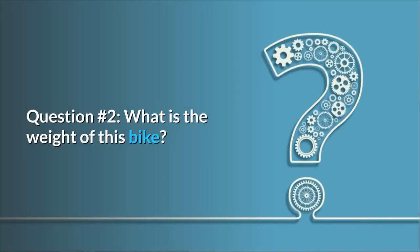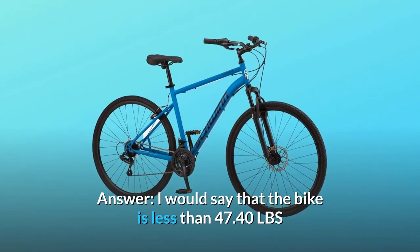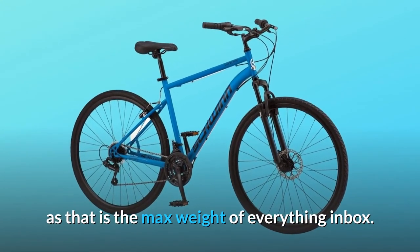Question 2: what is the weight of this bike? I would say that the bike is less than 47.40 lbs, as that is the max weight of everything in the box.